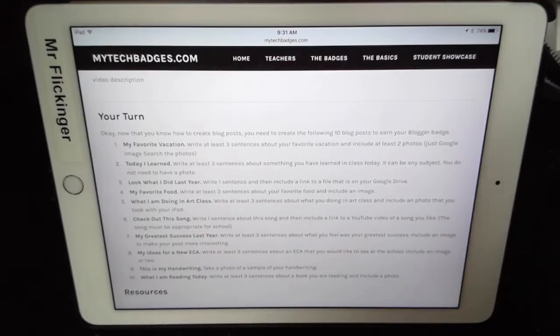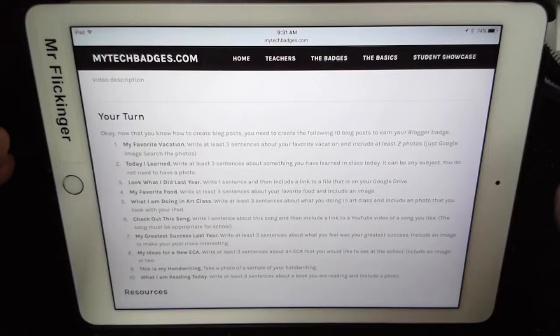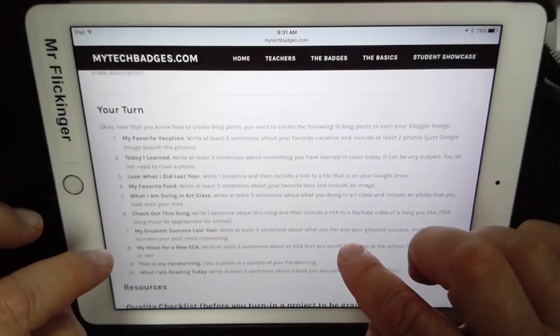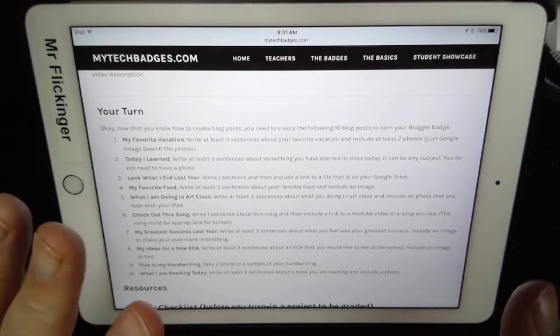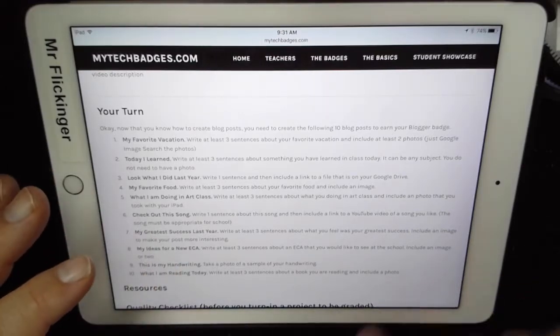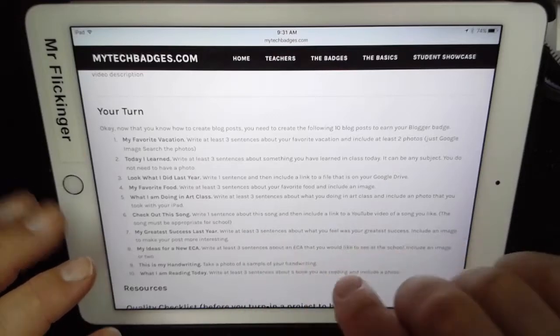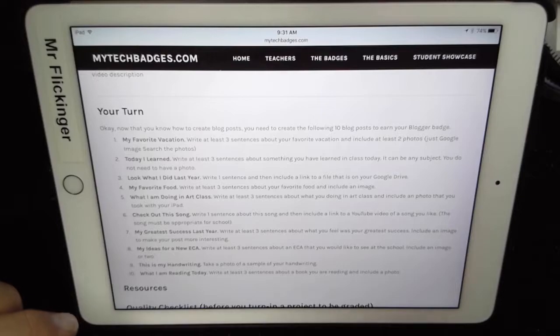Make sure to do good work though, because I've got to read all these things and I want to see some interesting stuff. Once you have those things done, scroll down to the bottom which will tell you how to finalize it — you go through a little checklist, make sure everything's okay, then send me a link to your blog and I'll go check to make sure you got everything done and it looks nice and pretty. Have fun!